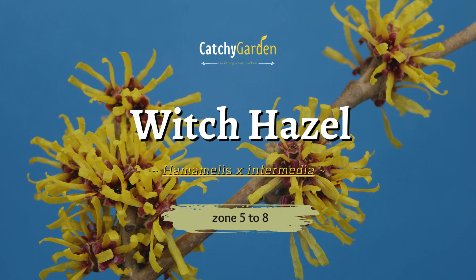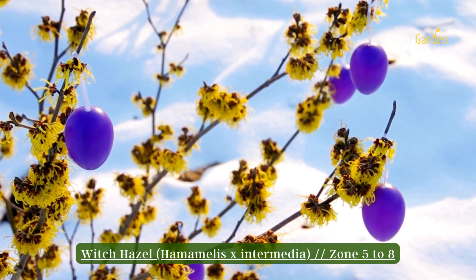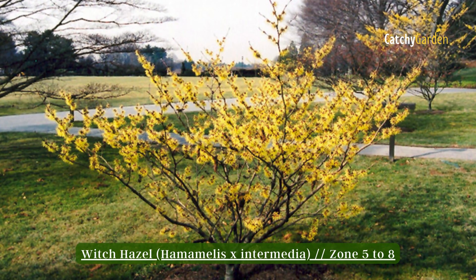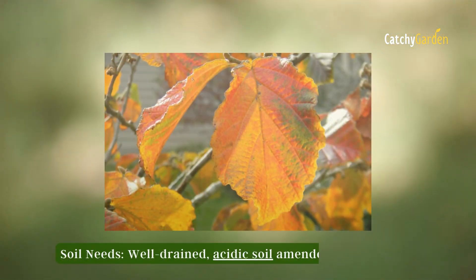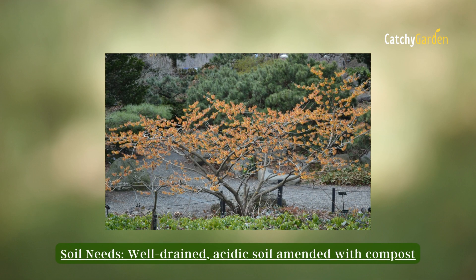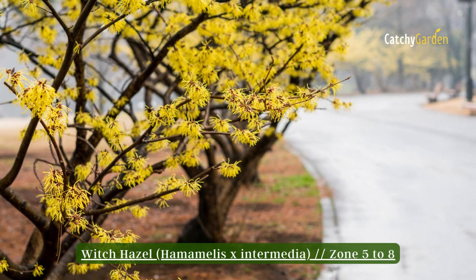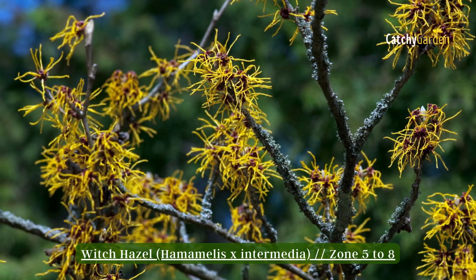Number 1: Witch Hazel. The witch hazel shrub in your garden may be the first to bloom depending on where you live. Vase-shaped and potentially 12 feet tall and wide, these shrubs are easily maintained through clipping. Expect brilliant yellow or orange fall leaves if you grow this plant in full sun. Avoid leaf scorch by watering plants regularly during dry spells. You can grow witch hazel in zones 5 to 8.